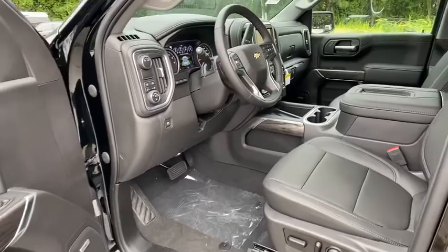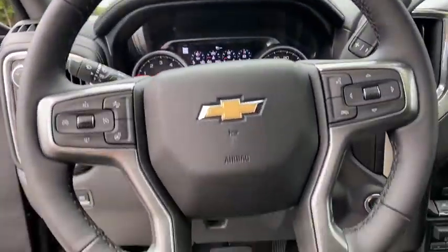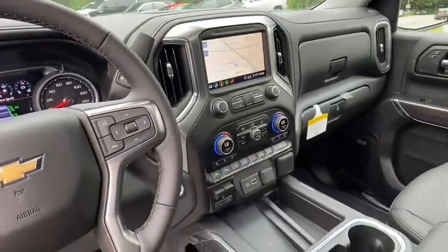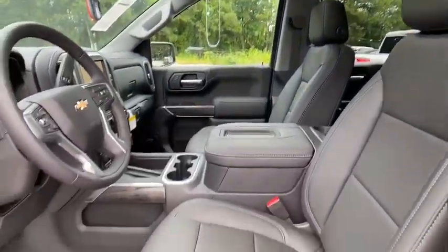This beauty is sure to make you the talk of the neighborhood, so call or drop in for a test drive today. We'll see you next time.